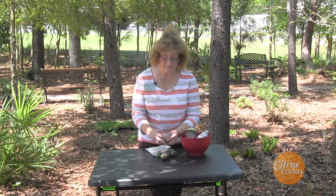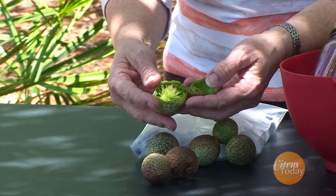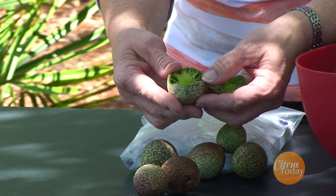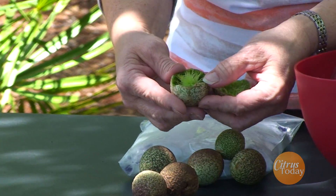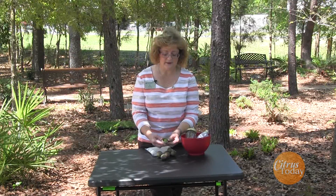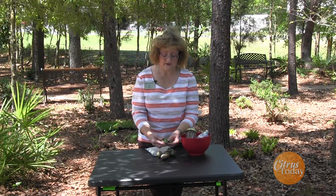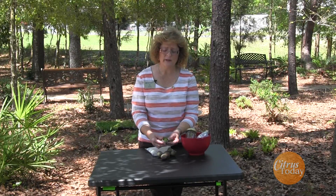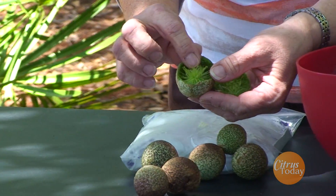And when you pop them open, this is what they look like on the inside — very interesting. All this is is a protective mechanism for a little tiny wasp. It's not the harmful kind that stings you. It is a wasp that is quite small — you probably don't even notice it in the garden. The adult female will lay an egg on the plant, and this is the way the plant reacts, with the little critters on the inside.